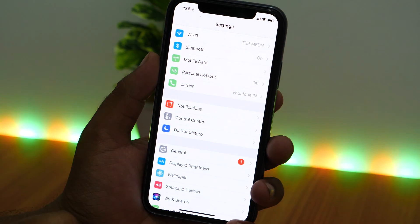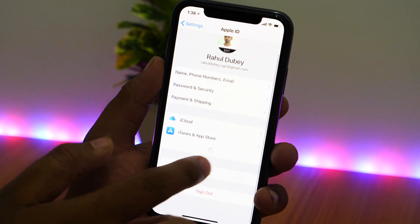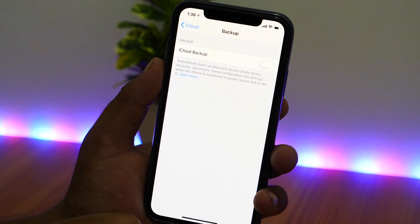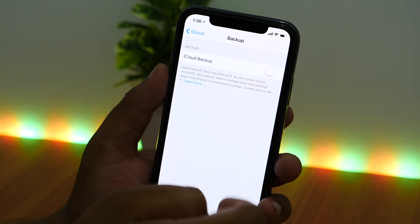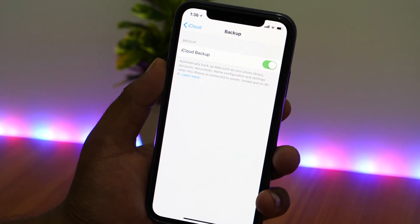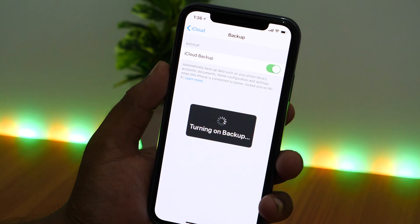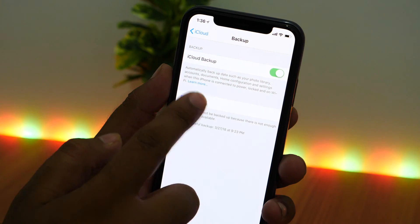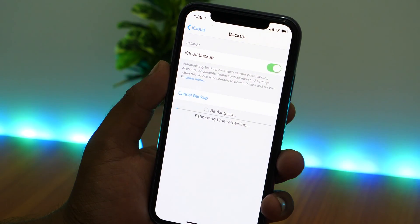That being said, if you are interested in iOS 12 beta 1, there are a few security measures you might want to ensure. Before you jump to download and install iOS 12 beta 1, consider taking a backup of your iPhone either in iCloud or using iTunes on your Mac or PC. Taking a backup is crucial because if something goes wrong and you want to revert back to iOS 11.4, having a backup will come in handy to downgrade without losing your data.